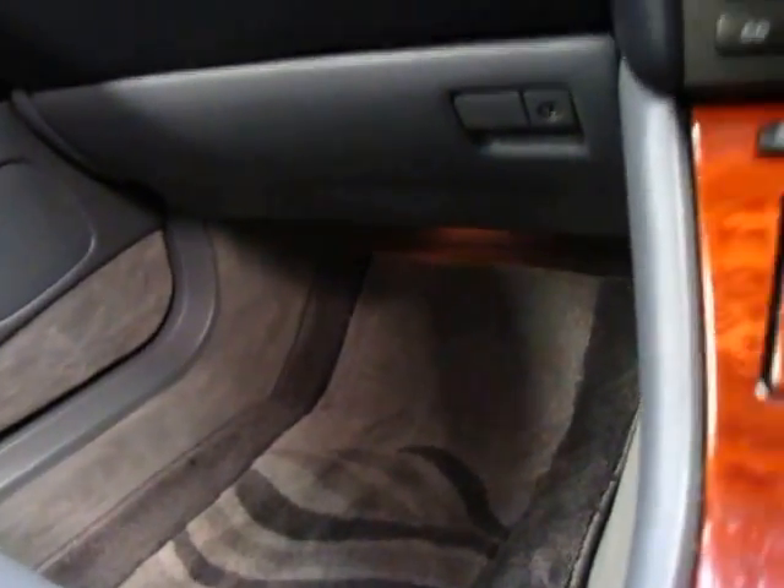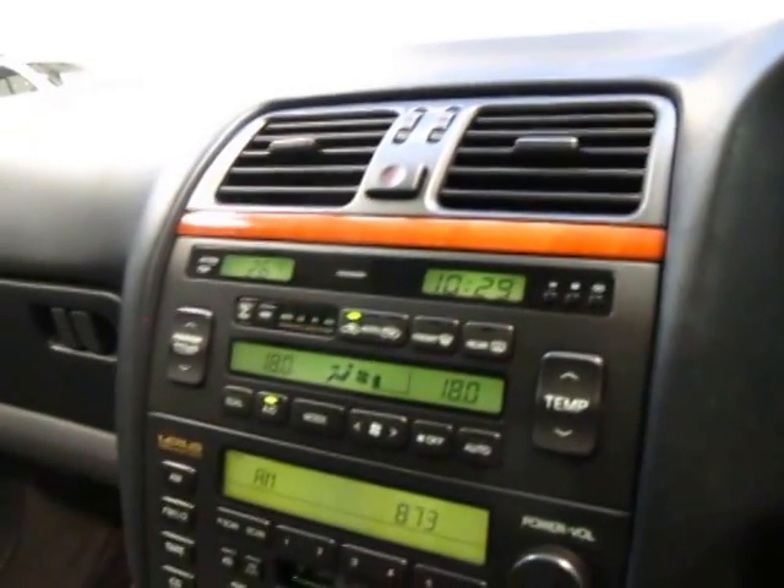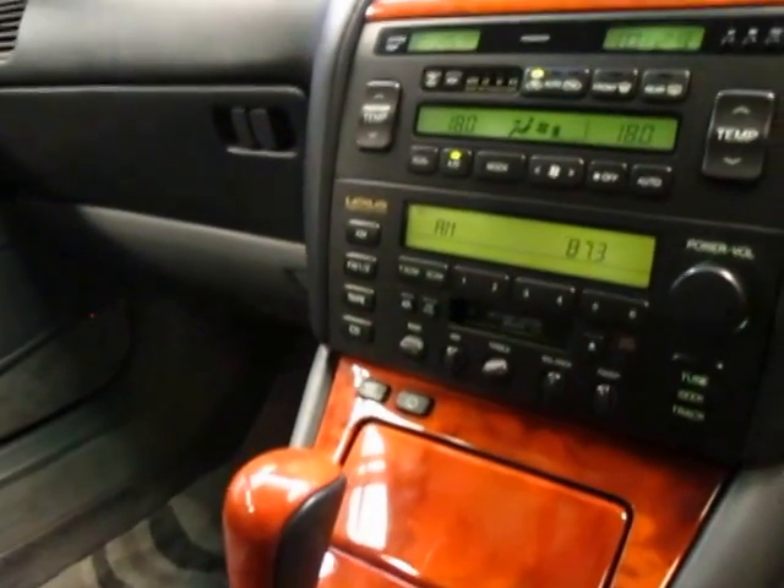Generally the LS400s we get, the carpet trims will have been taken out, lost, or worn out. As you can see, this one fires to life beautifully. They've got absolutely beautiful interiors. Lexus, in my opinion, have always done that the best.